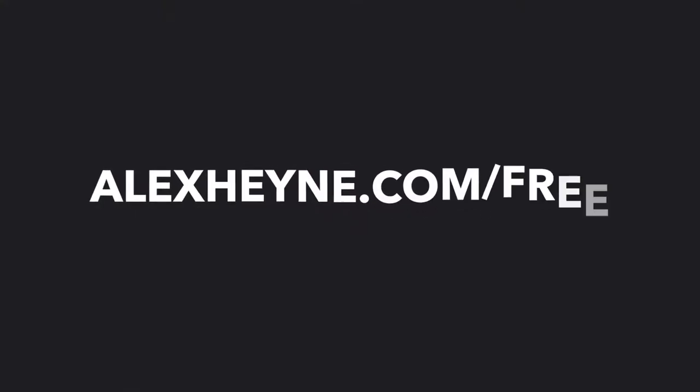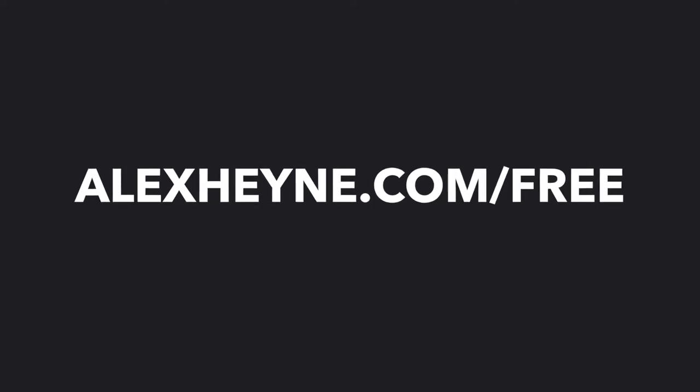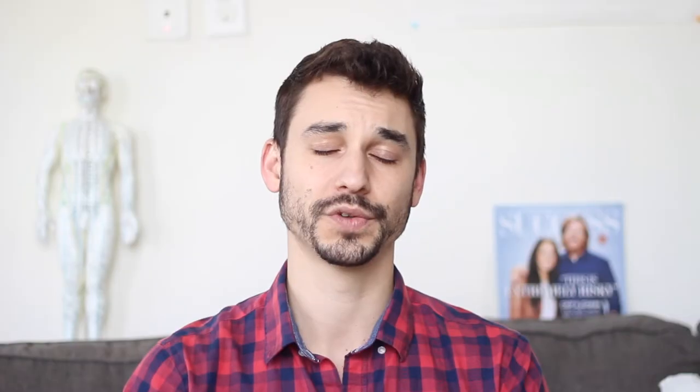If you'd like to stay in touch, the best way is to come on over to alexhine.com/free. I've got a free guide for you there on the five daily rituals to add 10 years to your life with classical or traditional Chinese medicine. It's also right there in the description below, and you can click that last video right there to watch the most recent video on this channel.